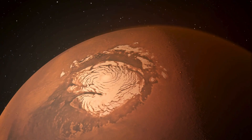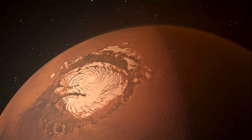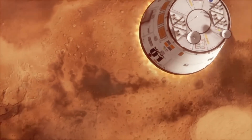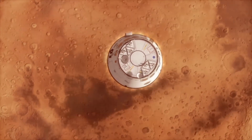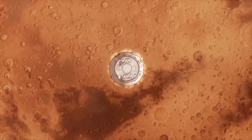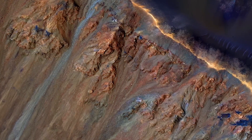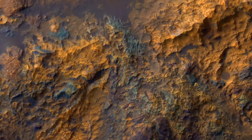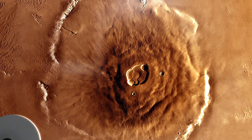Additionally, HiRISE is used to detect ice deposits on the Martian surface, which could be vital for understanding the planet's history. One of HiRISE's most impressive achievements is its ability to capture critical moments of interplanetary missions in stunning detail, even before the vehicles touch down. The camera assesses potential landing zones, analyzing terrains for safety and scientific value. Its high resolution allows it to map obstacle-free areas — such as those without rocks or craters — ensuring that rovers or landers can safely operate upon landing.